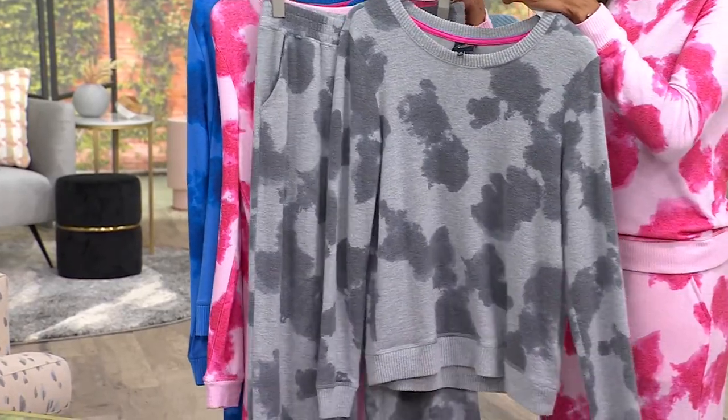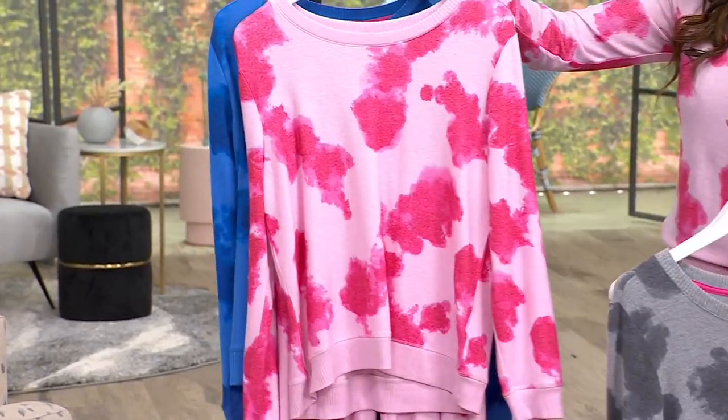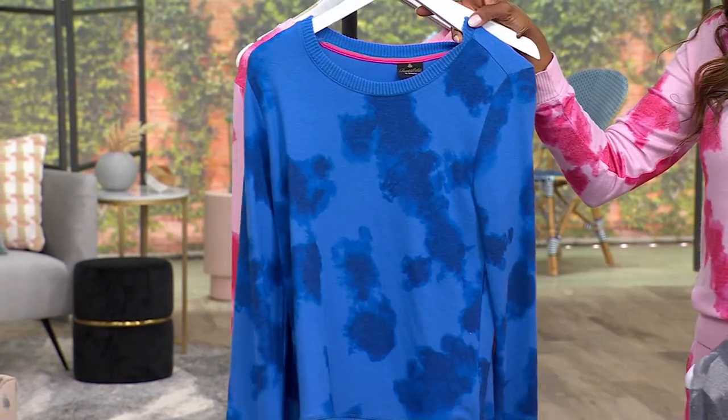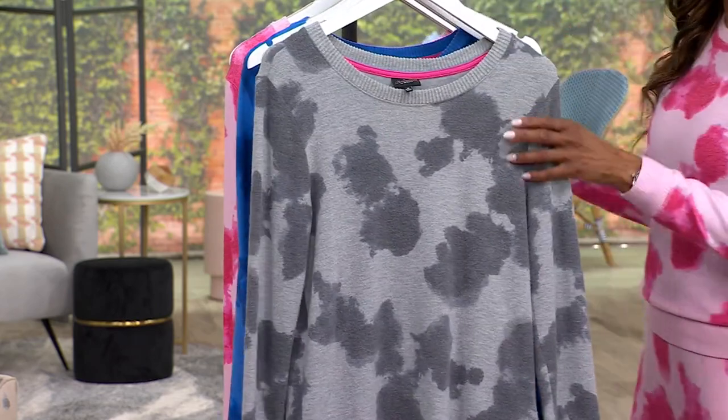Such a great way to play with tie-dye. Here is the color that I am wearing — this is your rose. Are you ready for blue? Here is your blue watercolor. That is so, so pretty, isn't it? I am going to move the gray forward so we can talk about that for a moment.